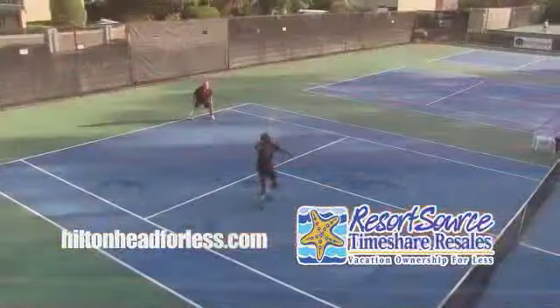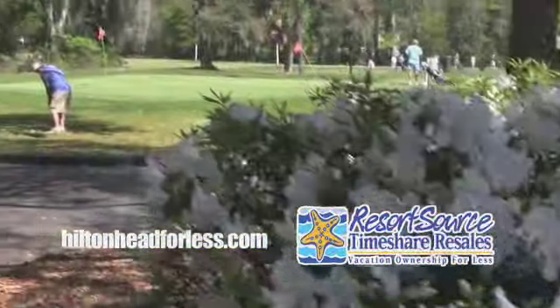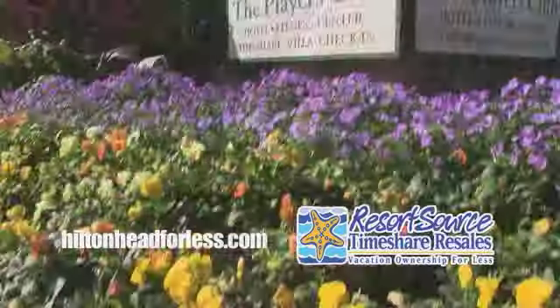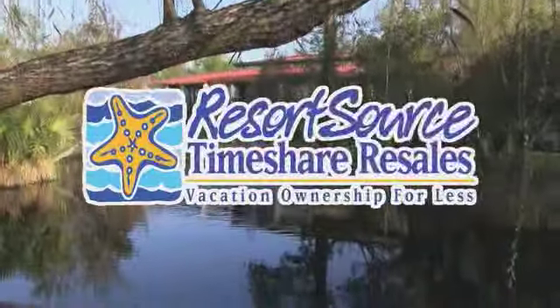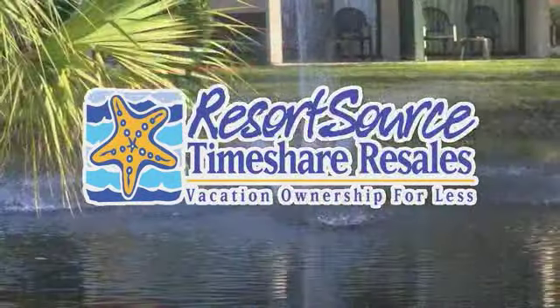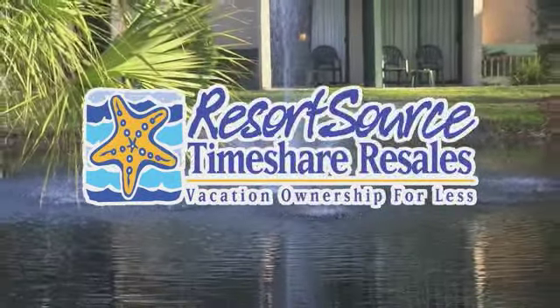The perfect location for a beach, tennis, shopping, or golf getaway on Hilton Head. Welcome to the Players Club on Hilton Head Island, brought to you by ResortSource Timeshare Resales. Vacation ownership for less.